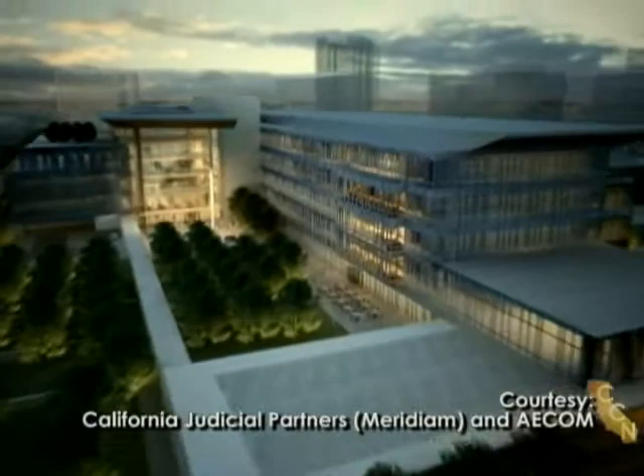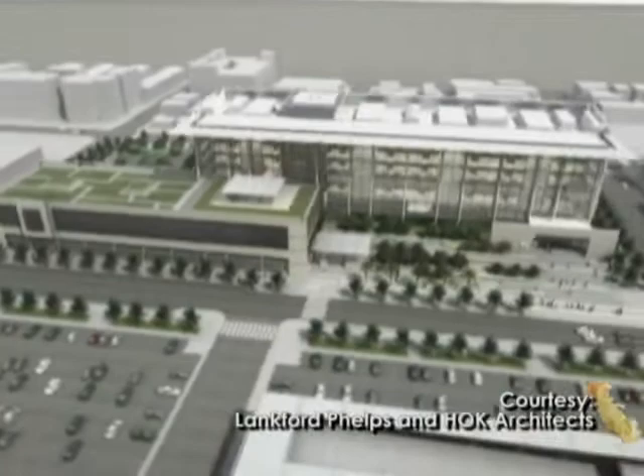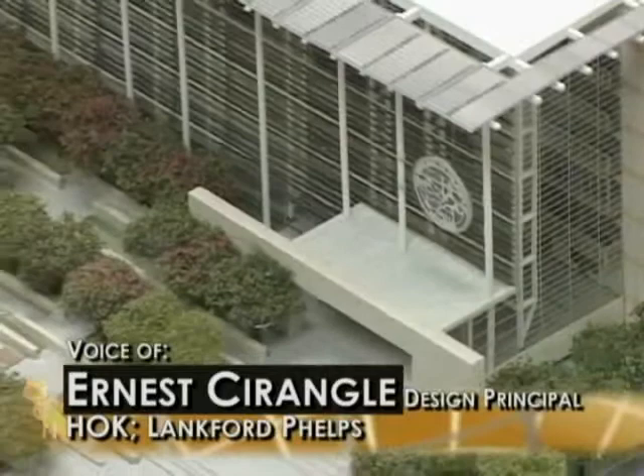They wanted a special place for the jury — for people who come and do their civic duty — so that it's a pleasant area for them to be. The vision proposed by the Lankford Phelps group was to create what they call a complete urban experience, with an architectural vocabulary recalling classic ideas of court and civic buildings.